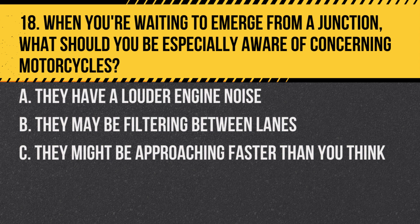Question 18. When you're waiting to emerge from a junction, what should you be especially aware of concerning motorcycles? A. They have a louder engine noise. B. They may be filtering between lanes. C. They might be approaching faster than you think.